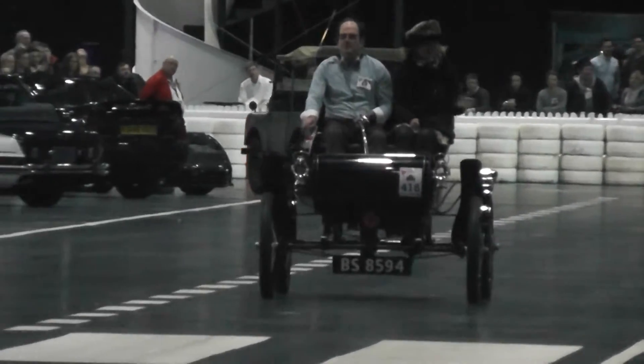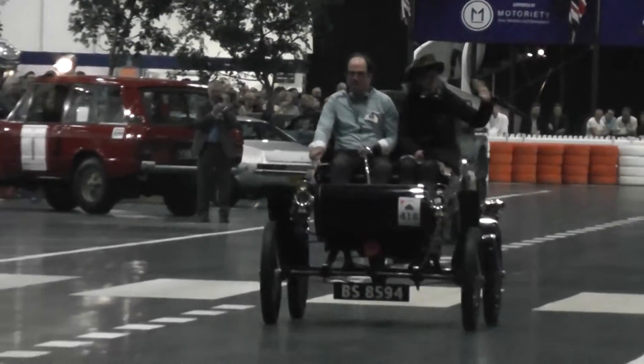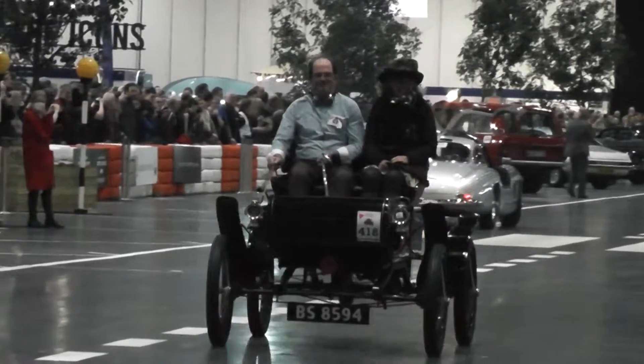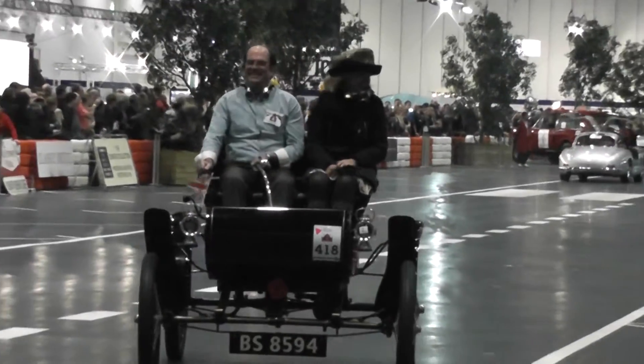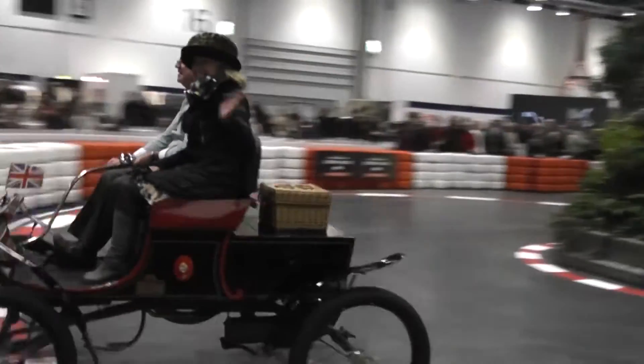You've got the rather faltering early steps in, and then you've got a sense in the 20s and 30s of some kind of consensus being arrived at about how a car should work and how it should look. And then layered on top of that you've got the individual expression of how each manufacturer or one particular designer would take that.